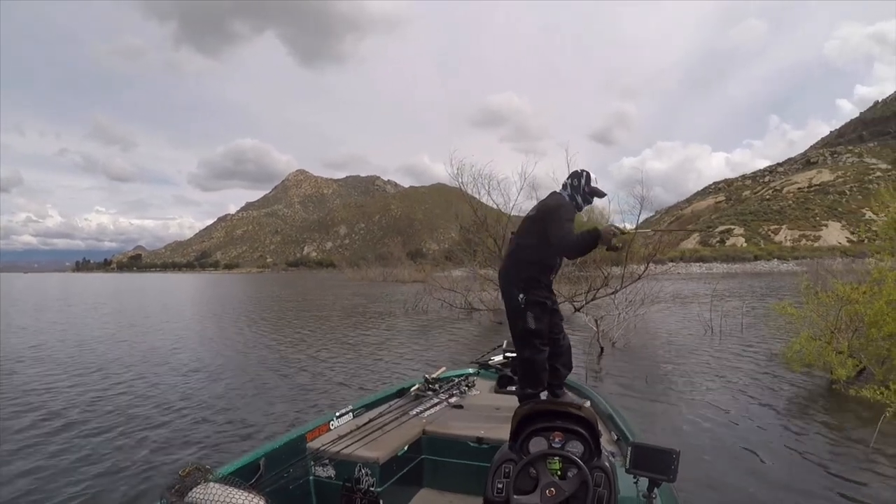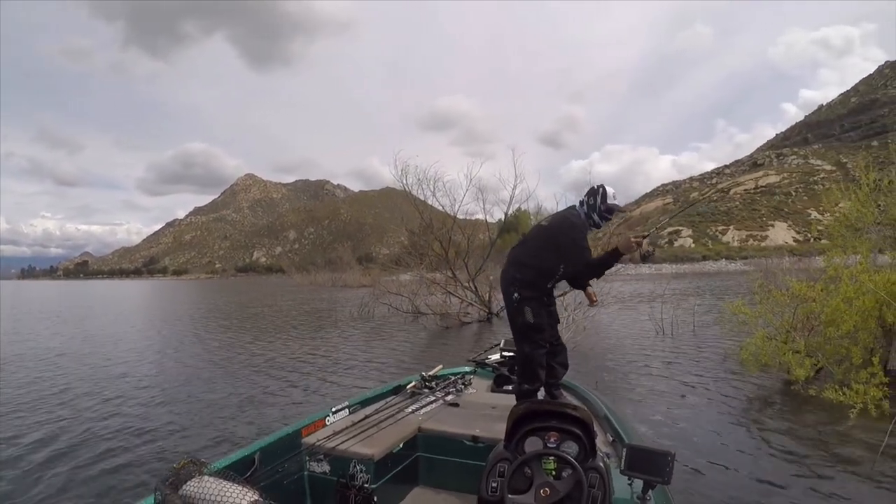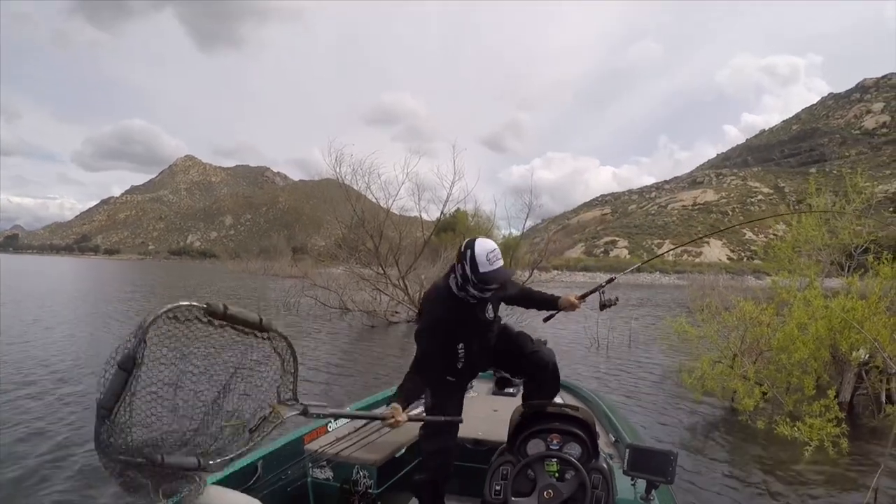Oh my God, I stuck this big fish on six pound line and now she's stuck in the tree and I'm trying to get my net.